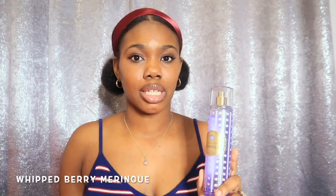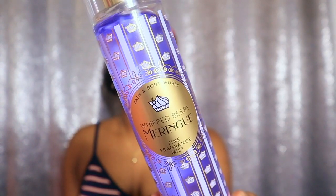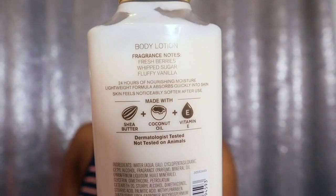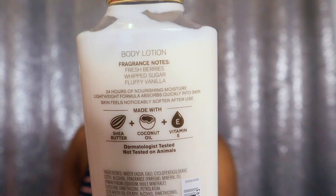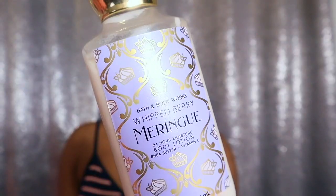The next combo is with Berry Meringue, which is also in the same brunch collection as Peach Prosecco — another one that I love. This one smells really good, but a lot of people don't like it because they feel like it's a repackage of something. It actually smells like creamy berries and vanilla and still has its own scent in my opinion. The fragrance notes are fresh berries with sugar and fluffy vanilla — fluffy vanilla is what I get the most.